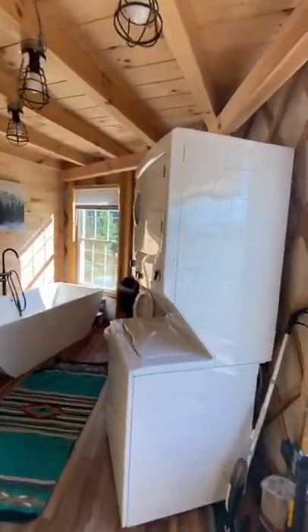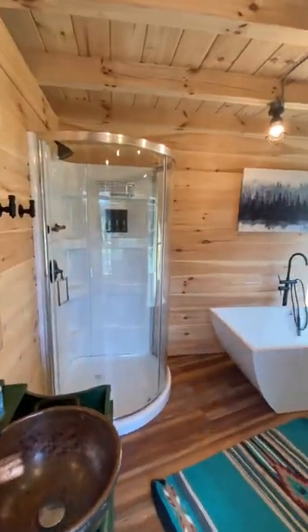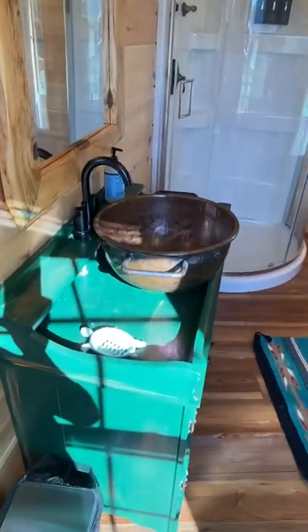The bathroom has a washer and dryer, walk-in shower, tub, and an antique sink made from an old copper pot.